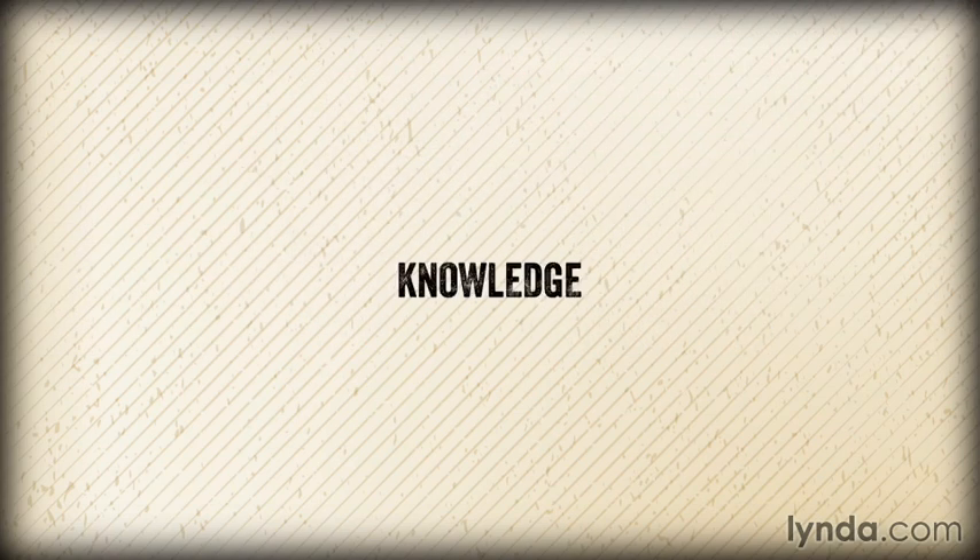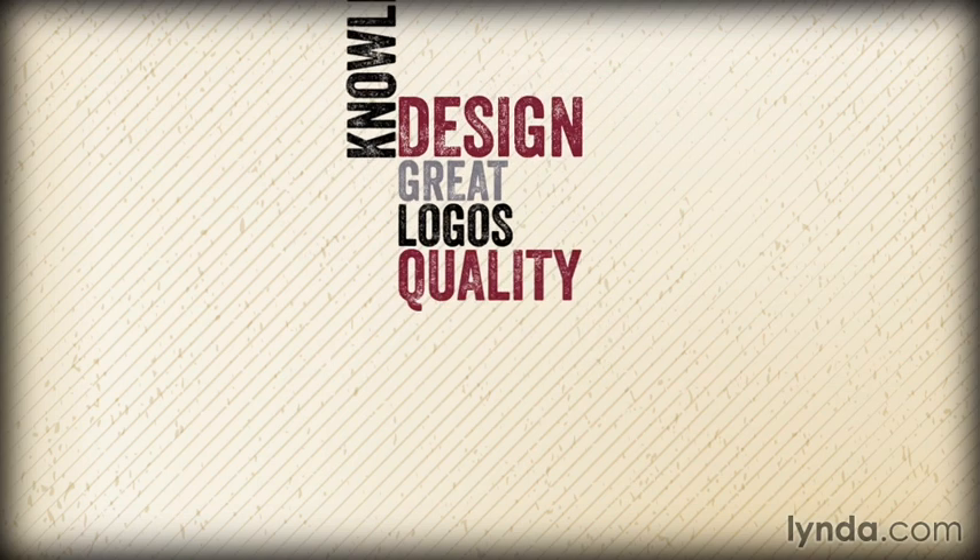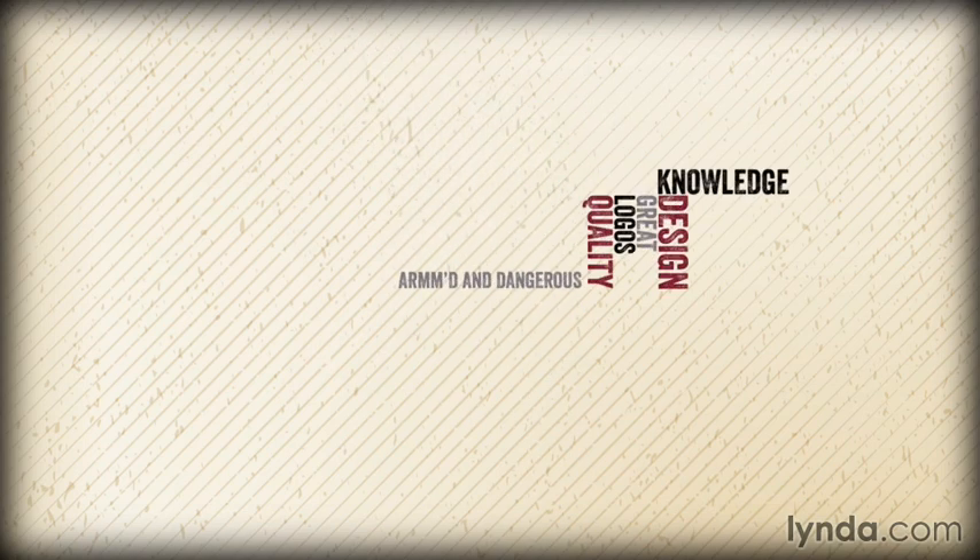You now have the knowledge you need to design great logos and evaluate the quality of existing logos. Consider yourself armed and dangerous. Now go design something great.